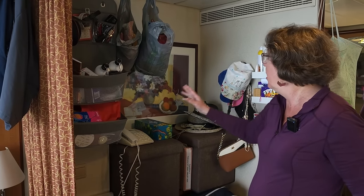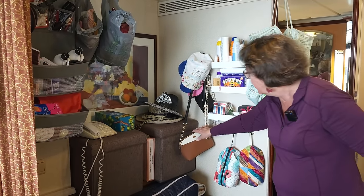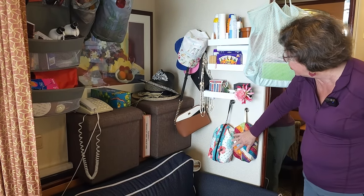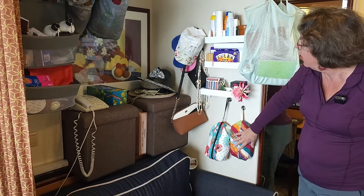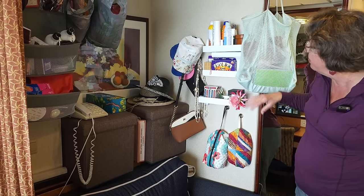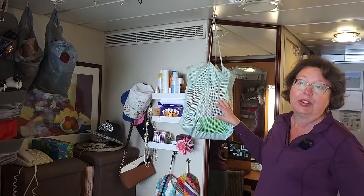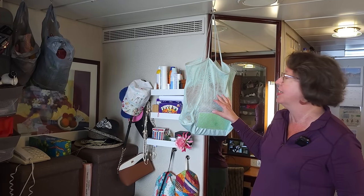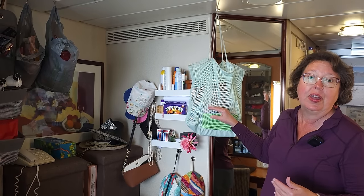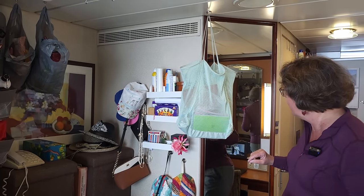Moving right along the wall, we've got some hats, a couple of little purses, more hair accessories, medicine, cards, games, and a little more sunscreen. I call this my grab-and-go bag — it has my current counted cross-stitch project inside, a couple of books, and I'll just throw my cell phone and some earbuds in here and take it and go when I'm ready.